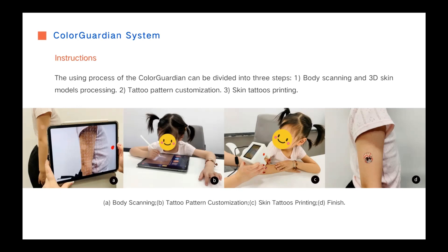The system is a skin tattoo customizing and printing system. We scan the Vitiligo areas with a light detection and ranging scanner to generate the 3D skin surface model and obtain the white patches images.